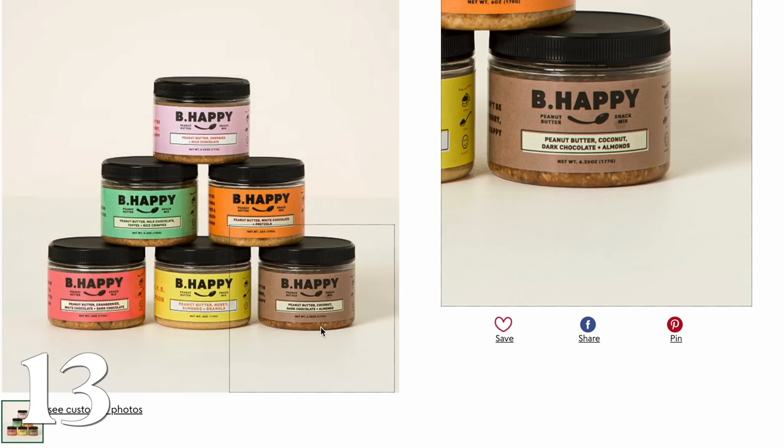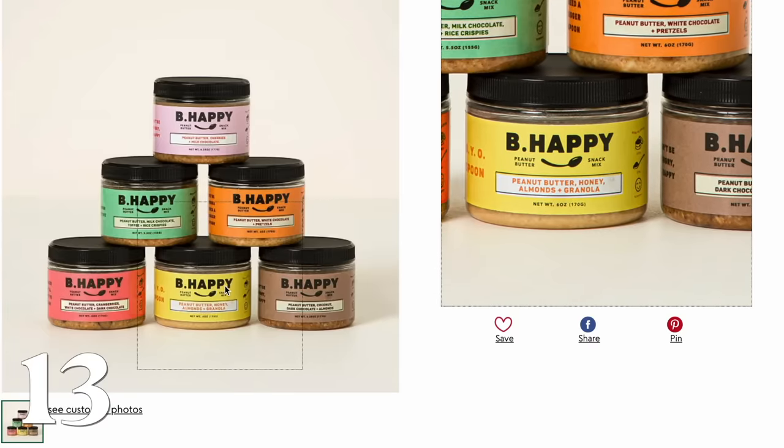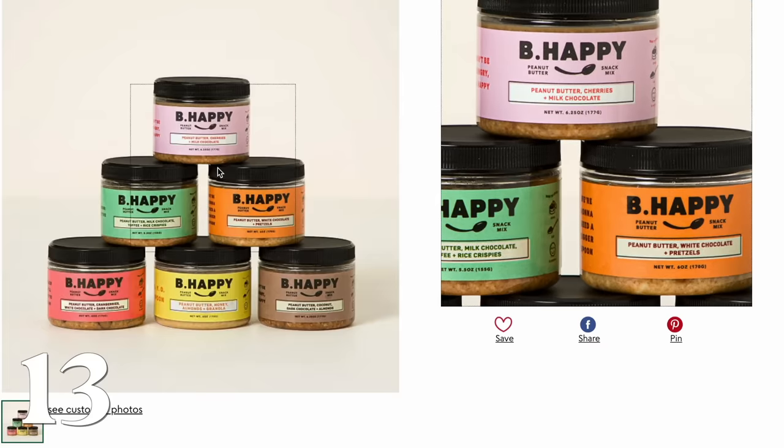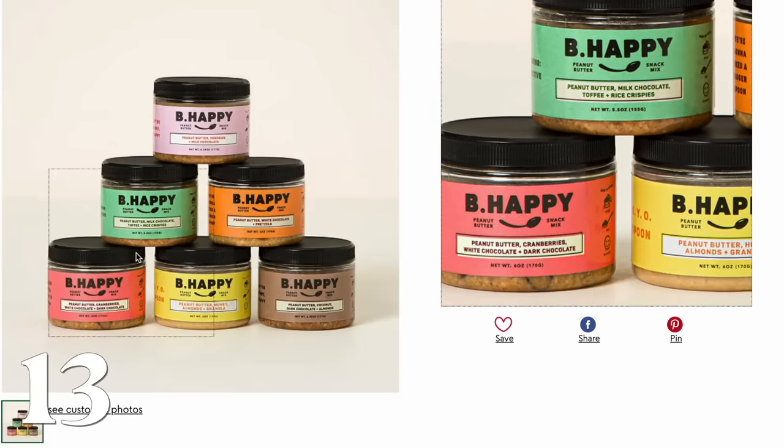This peanut butter sampler — I want somebody to buy this for me. I guarantee there's at least one person in your life who agrees that the best way to eat peanut butter is just by the spoonful. This is a sampler of six different kinds of peanut butter. I mean, yum — I want this.